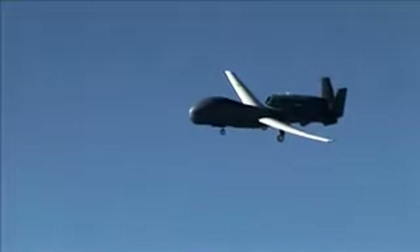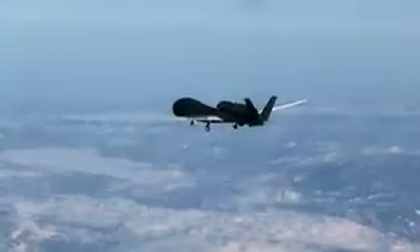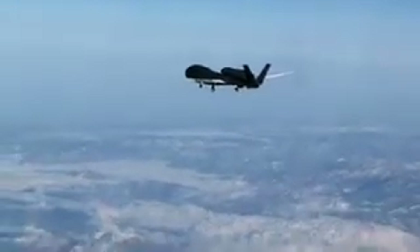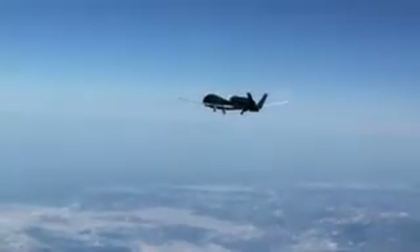Global Hawk features a 130-foot wingspan, a redesigned and strengthened fuselage, and a 3,000-pound internal payload capacity. The next generation Block 20 will provide enhanced intelligence, surveillance, and reconnaissance capabilities to the warfighter.